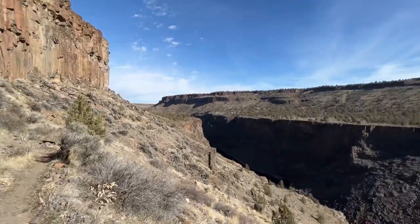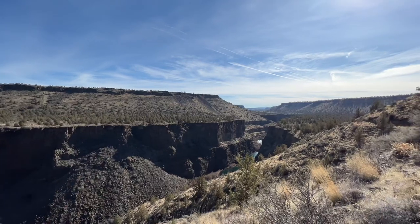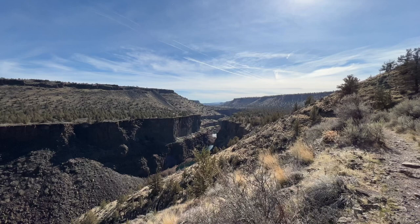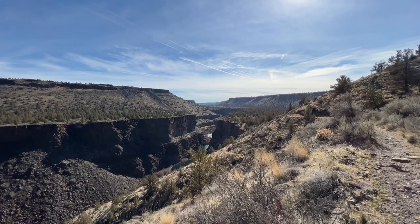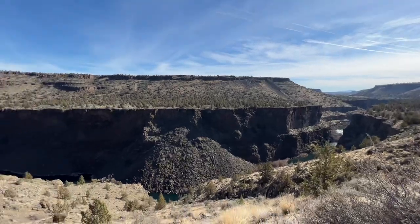You can see it pretty well looking back now — rapids. That's not going to show up on the camera but you can see it with your eye really well. And that's just a massive landslide right there.